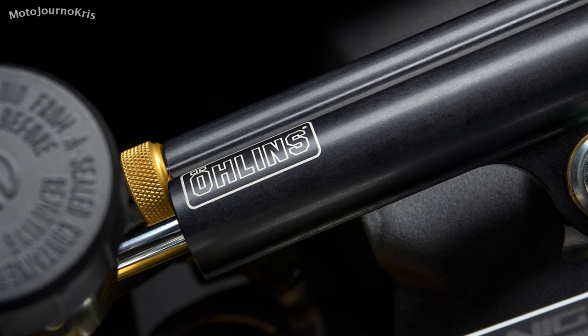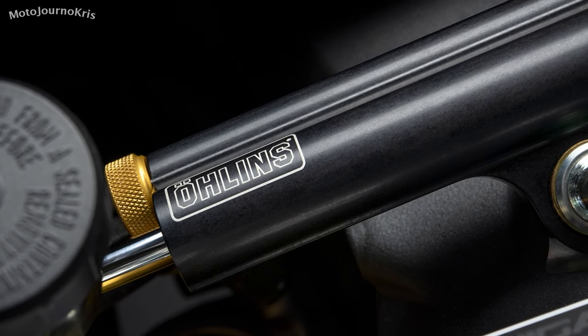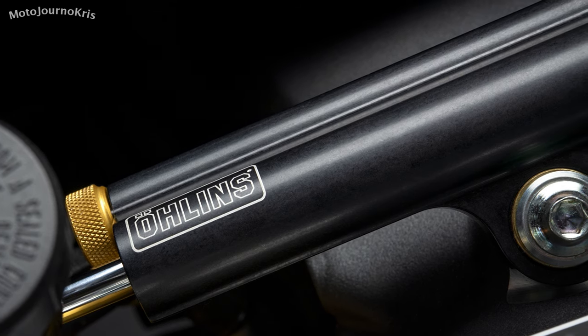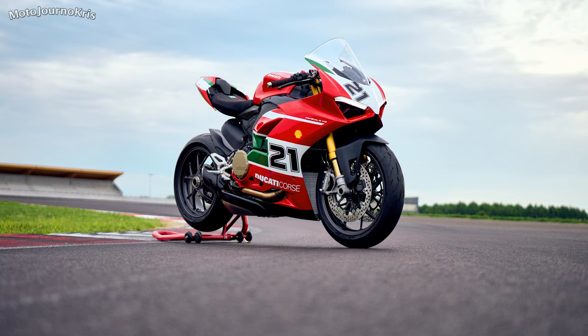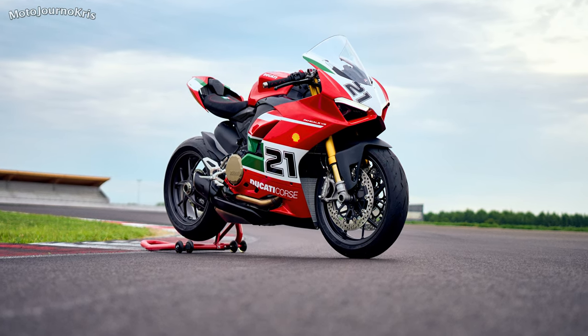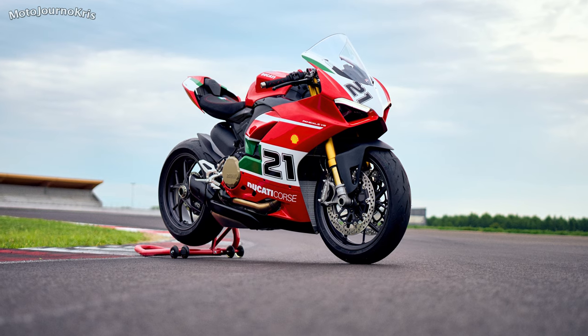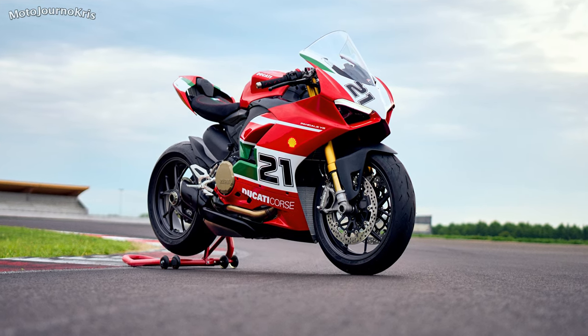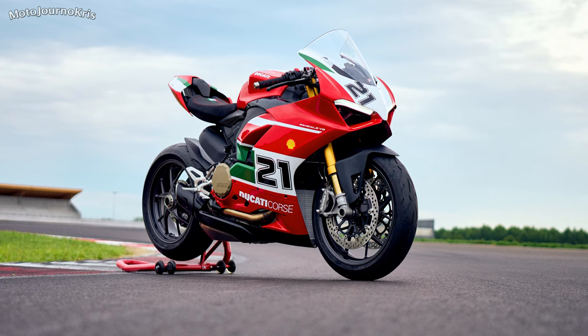A lithium-ion battery is also standard fitment alongside the Ducati data analyser with GPS and Ducati multimedia system. Total weight is 197 kilos with an 835mm seat height and 17-litre fuel tank, with the specs still showing the bike as a dual seat despite looking like it runs a tail cowl rather than a pillion seat.